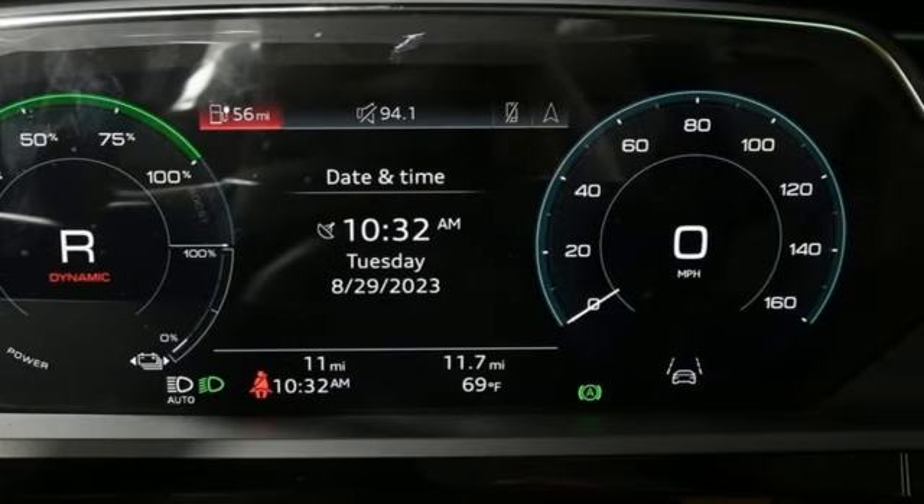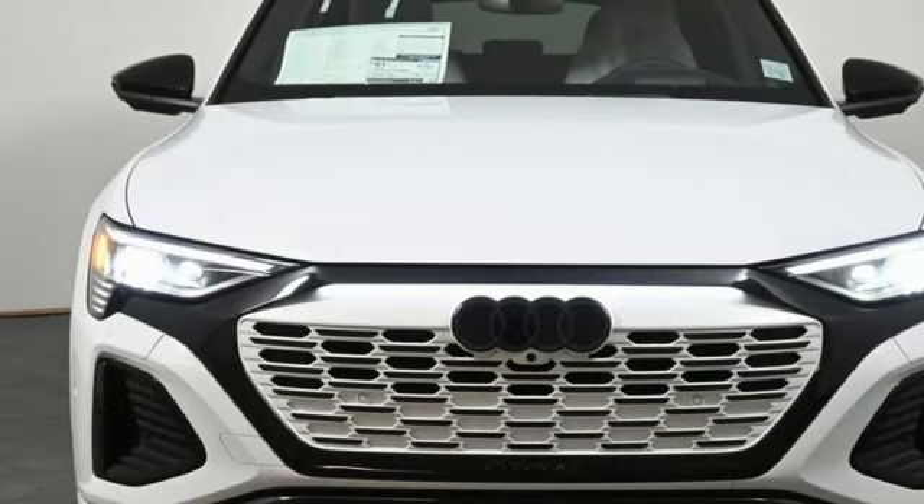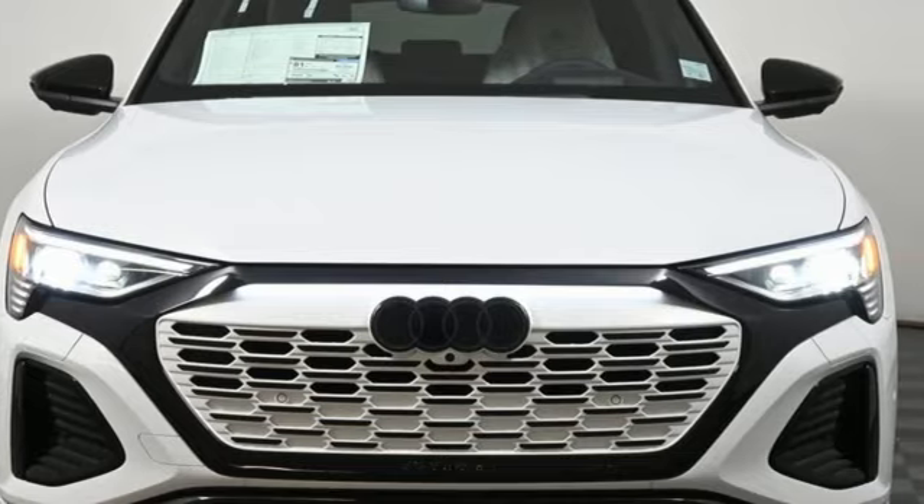When you drive an Audi, the design and the performance make sure you stand out in a crowd. If you've been waiting for the perfect time for a test drive, the time is now.